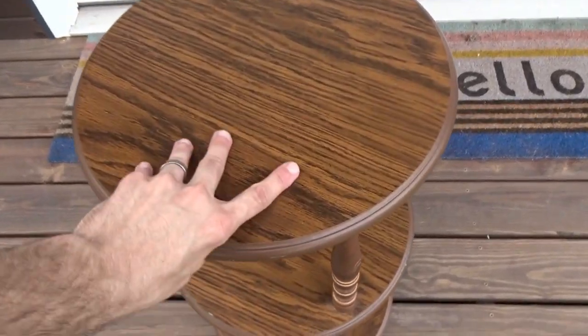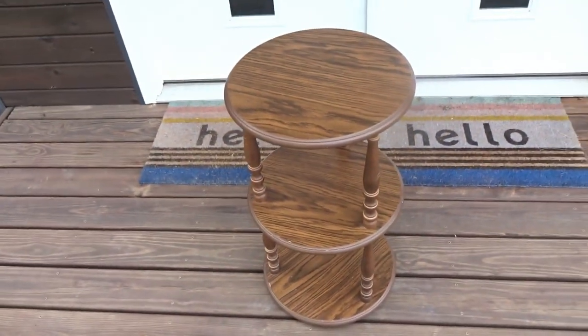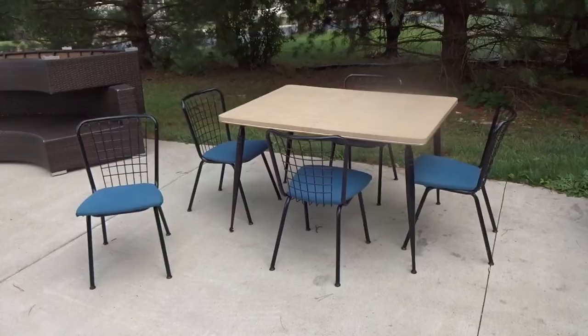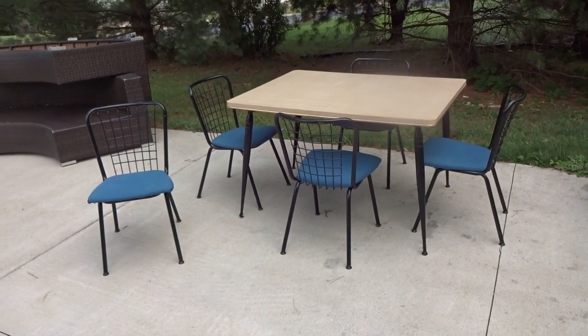A lady came by and bought a little table for $15 — I paid $5 for it, so I made $10. It's not real wood but had a cool shape. Decent little flip.